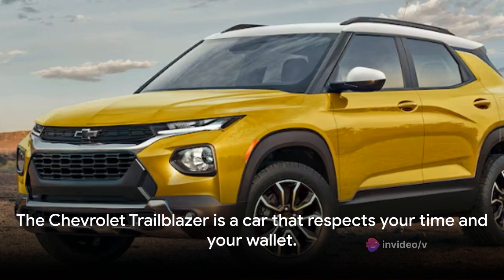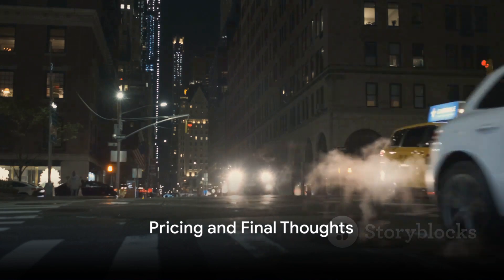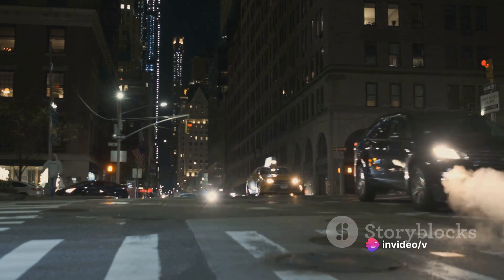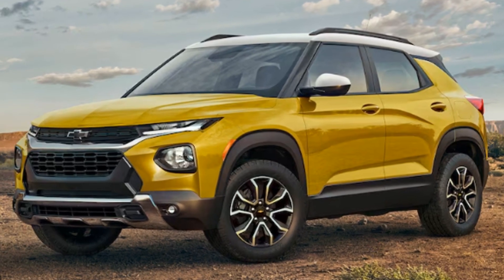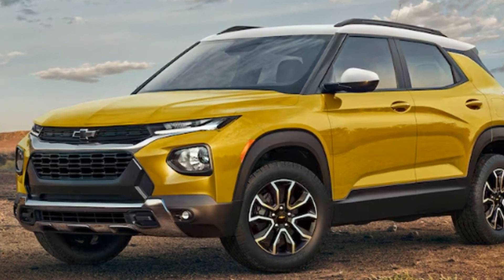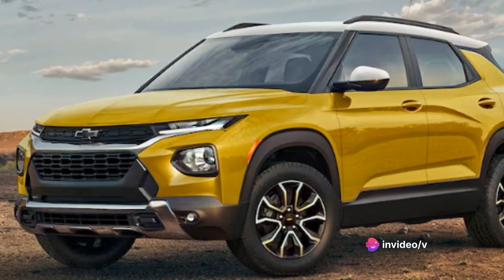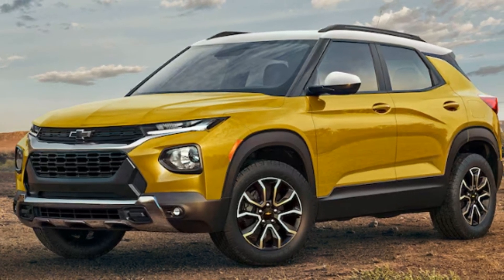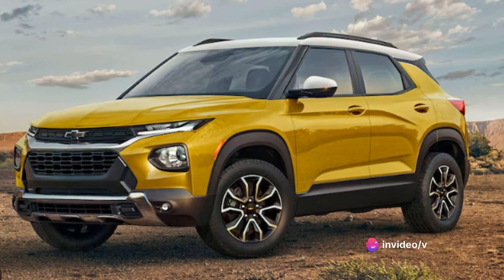The Chevrolet Trailblazer is a package of power, elegance, and advanced technology. Starting with the base model, the L, it's priced competitively in the compact SUV market. The LS, a step above, offers more features at a slightly higher price. Moving up the ladder, we have the LT, the Active, and the RS, each with its own unique offerings and corresponding price tags. It's worth noting that the Active and RS, despite being similarly priced, offer different sets of features catering to different tastes.